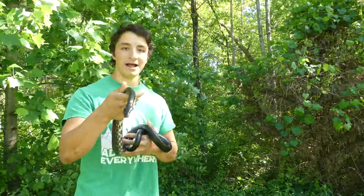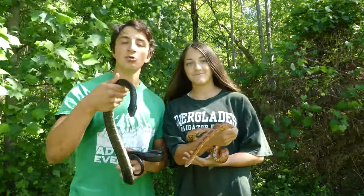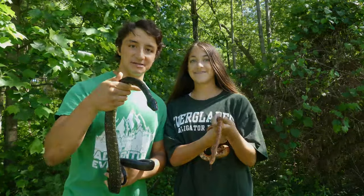This is Angie, an adult black rat snake. This is Richie, an adult corn snake. Today we're going to be showing you the similarities and differences between these two incredible species.